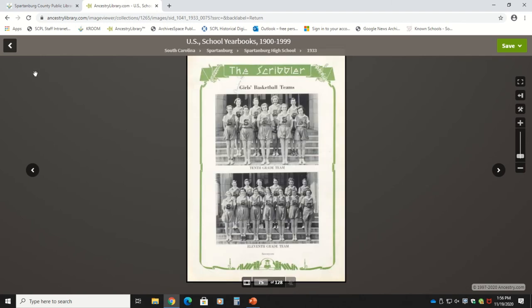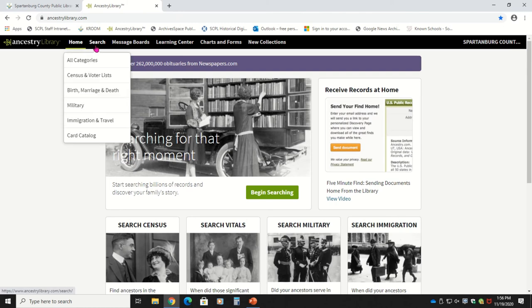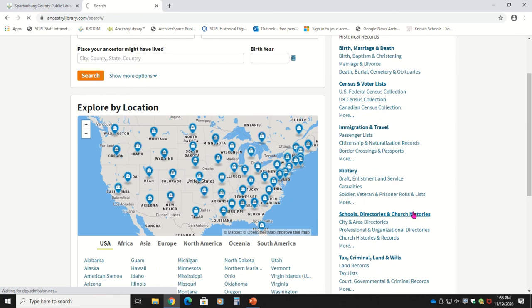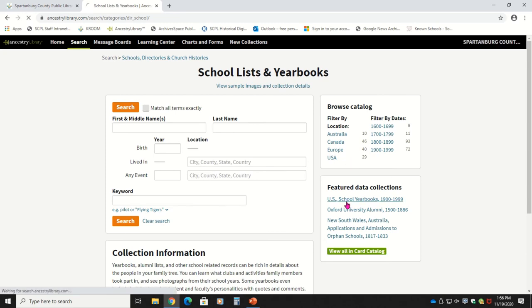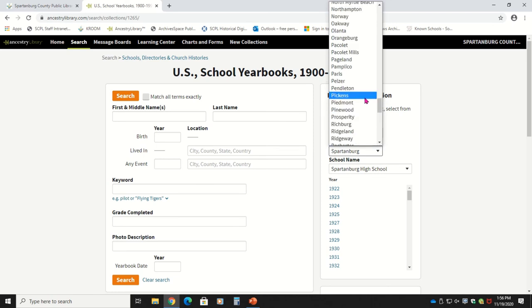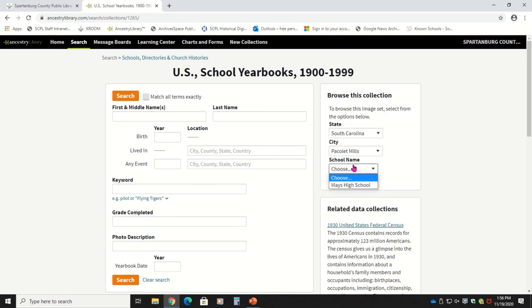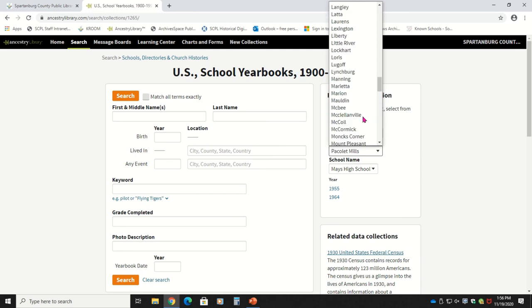If we go back — ideally this would take you back to the screen with the list of yearbooks, but it didn't quite work that way. But it'll be a good chance for you to look over how I got to the yearbooks one more time. Ancestry also has yearbooks for other areas in Spartanburg. Here we've looked at Pacolet Mills, and they have yearbooks for Mays High School, which was the African-American school in that community. They also have yearbooks for Cowpens. Let's see what they have — and so they have yearbooks for Cowpens High School.